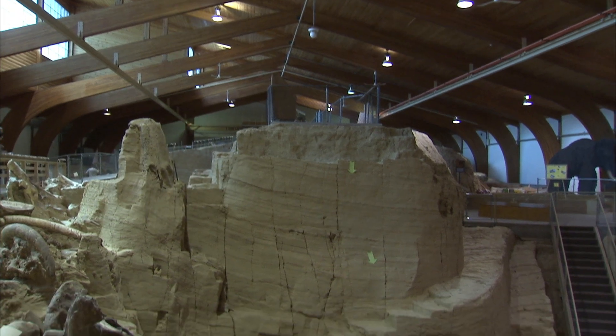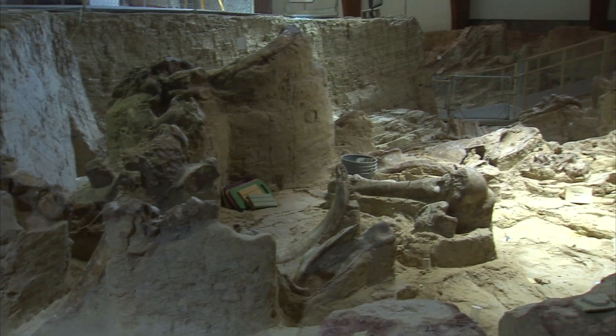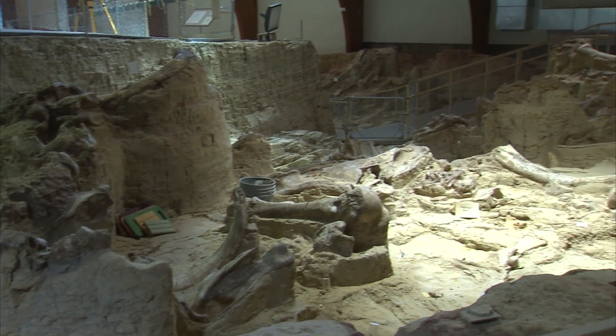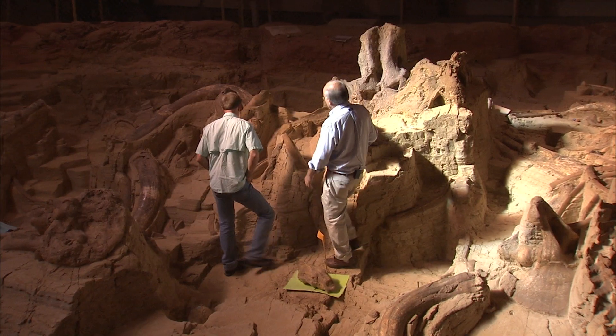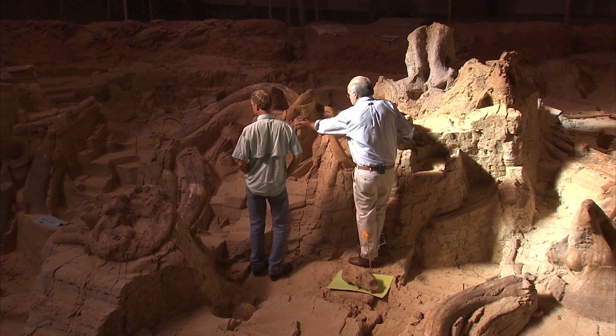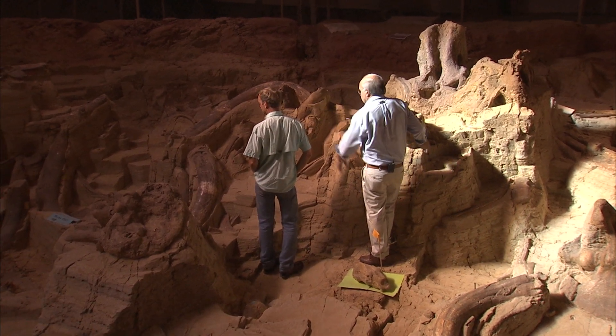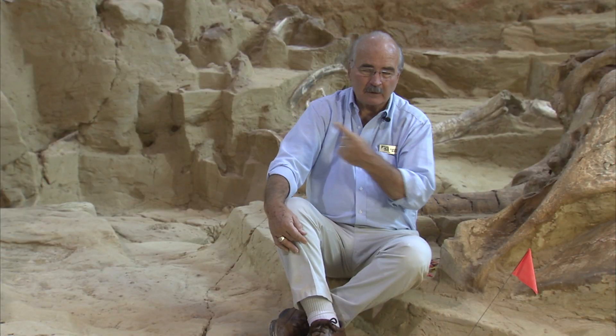The Mammoth Site in Hot Springs, South Dakota is an incredible, fully active paleontology dig site full of ancient bones from creatures lured to their death by the promise of a good meal — their last supper, you might say. There's a mandible, another big tusk, another tusk, another tusk. You can see that these things are everywhere. This is a jackpot — in fact, it's unique not only in the United States but in the world.